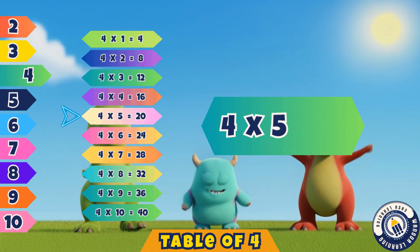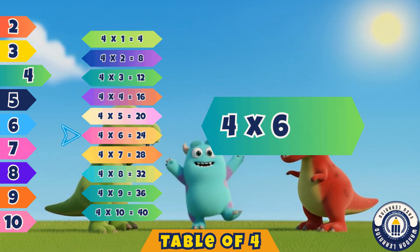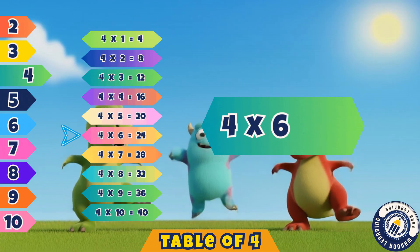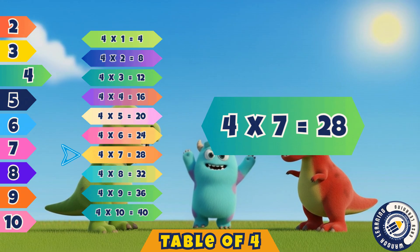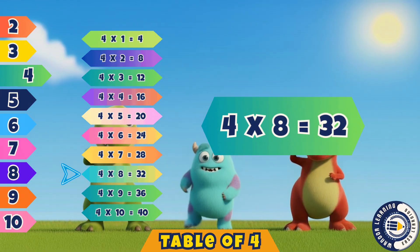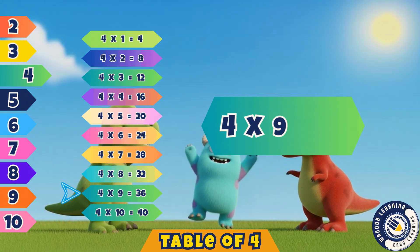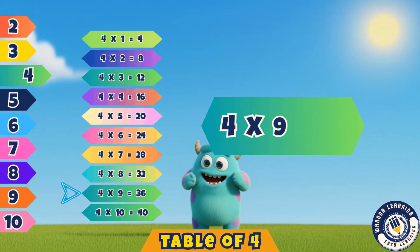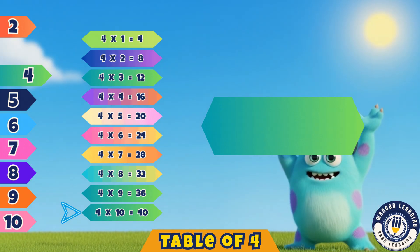Four fives are twenty. Yes, twenty. Four sixes are twenty-four. Correct, twenty-four. Four sevens are twenty-eight. Yes, twenty-eight. Four eights are thirty-two. That's right, thirty-two. Four nines are thirty-six. Yes, thirty-six. Four tens are forty. Correct, forty.